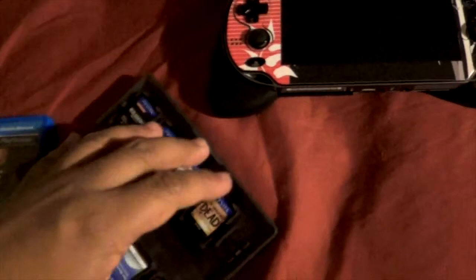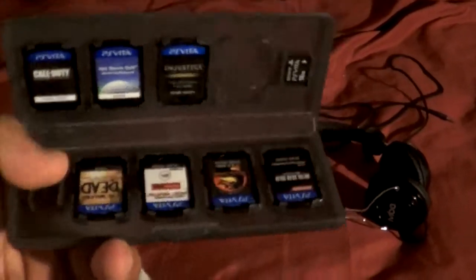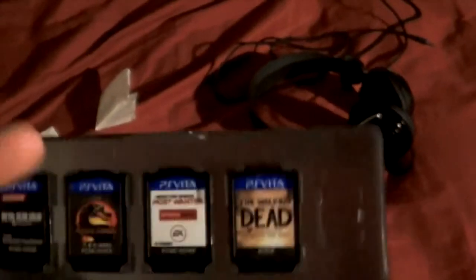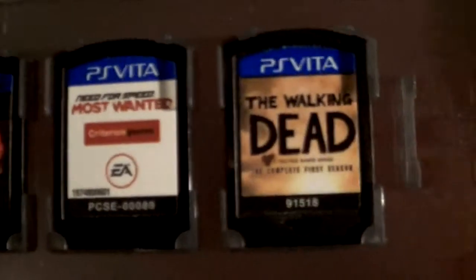This GameCase is really nice — it holds up to 8 games and 2 memory cards, which is pretty cool. Here are the games I currently have: Call of Duty Black Ops Declassified, Hot Shots Golf, Injustice, and the empty slot is for Killzone Mercenary. I also have Metal Gear Solid Asia Collection, Mortal Kombat, Need for Speed Most Wanted, and The Walking Dead.